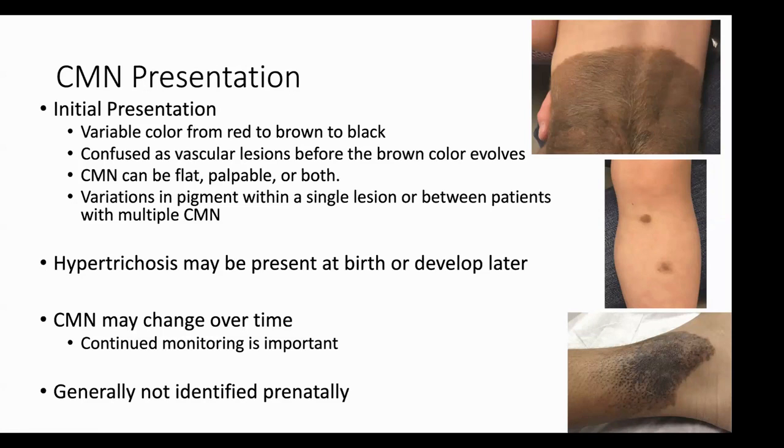Interestingly, as congenital melanocytic nevi evolve over time — of any size — the eventual color actually matches the pigmentation of the patient. I've seen this in my practice: initially you might have a darker CMN, more brown and black in color, in an individual who is redheaded or fair skinned, and over time as they go into their teenage years or later in childhood, you'll see that color even evolve more toward the patient's pigmentation — so kind of lightening as well. These CMNs definitely evolve over time.